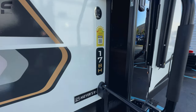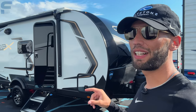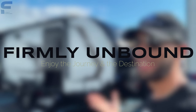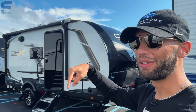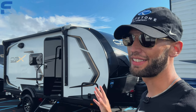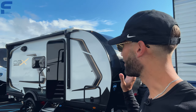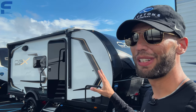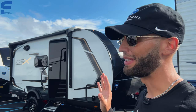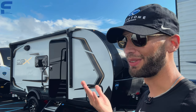This is their bunk model, the 17BH. Before we go inside, I want to quickly mention my company Firmly Unbound — I have a YouTube channel at Firmly Unbound linked in the description below. No content is posted there yet, but video content is coming that will be different from RV walkthroughs. It'll still be tied to this industry and some other things you're really going to enjoy, so go subscribe to that channel.